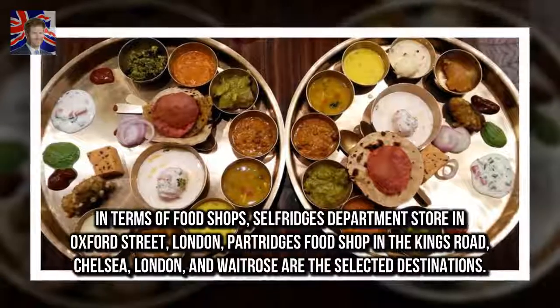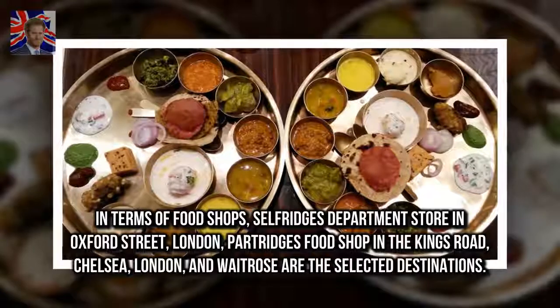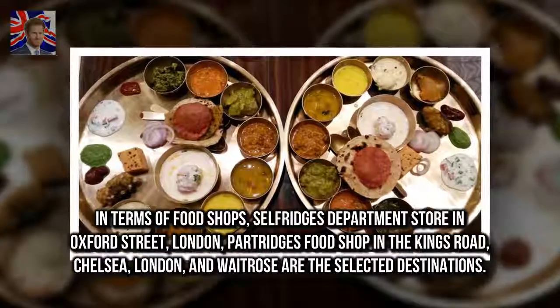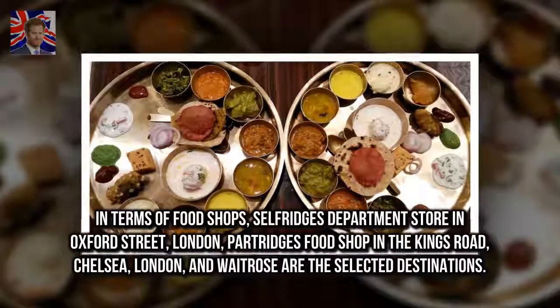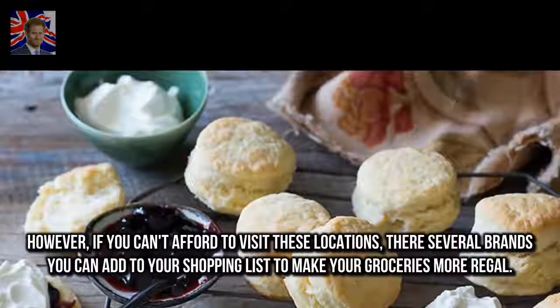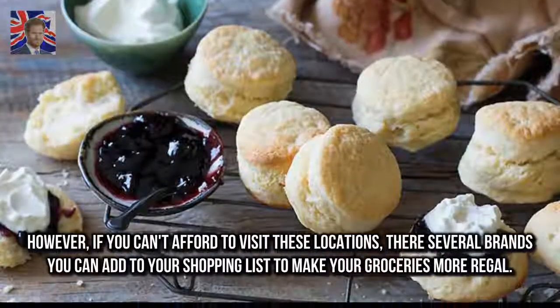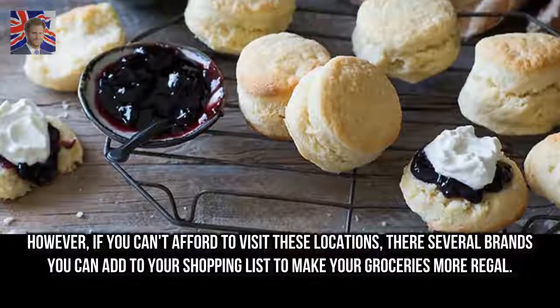In terms of food shops, Selfridge's Department Store on Oxford Street, London, Partridge's Food Shop on the Kings Road, Chelsea, London, and Waitrose are the selected destinations. However, if you can't afford to visit these locations, there are several brands you can add to your shopping list to make your groceries more regal.